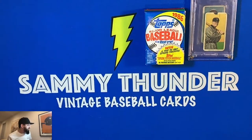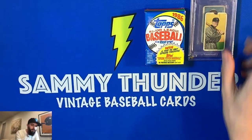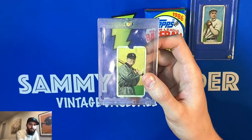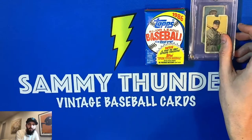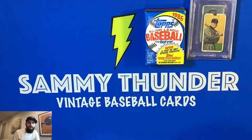My next goal for a Hall of Famer is probably to find a Ty Cobb, though I know that's a reach since they go for a good amount of money. Mordecai Brown I think is a good one to try to find, and Tris Speaker is another one I'd love to get my hands on. I feel really good about the Sam Crawford pickup for the price. I now have two nice Hall of Famers with Sam Crawford and Christy Mathewson.